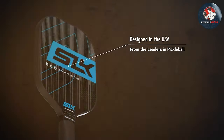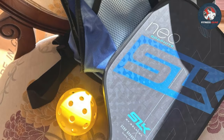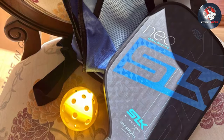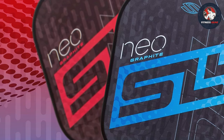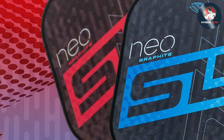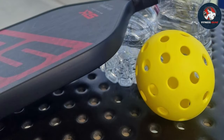Built for performance, the 2024 SLK paddles deliver exceptional power, control, and spin on every shot. Whether you're executing precise dinks or unleashing powerful smashes, these paddles give you the edge to dominate the competition. Constructed with premium materials including a carbon fiber face and polymer core, they offer unmatched durability season after season.